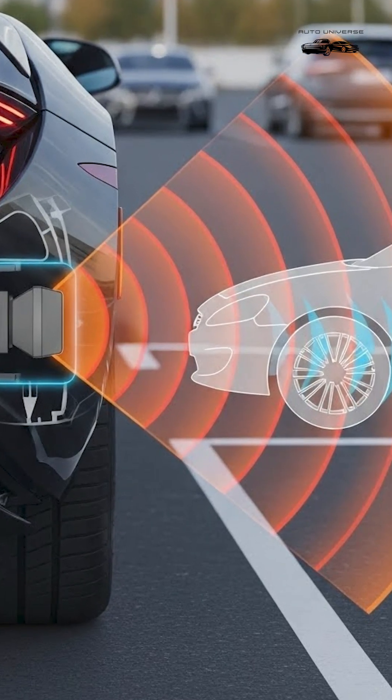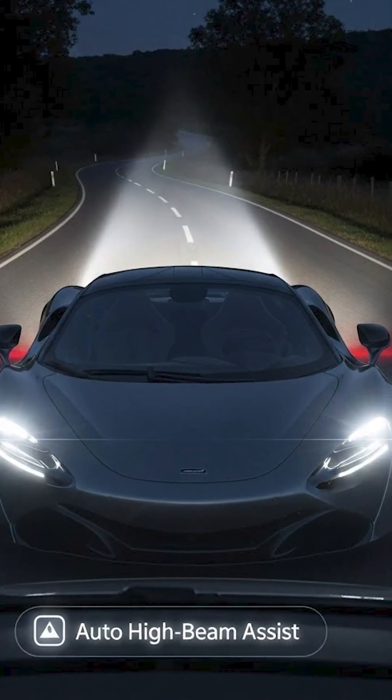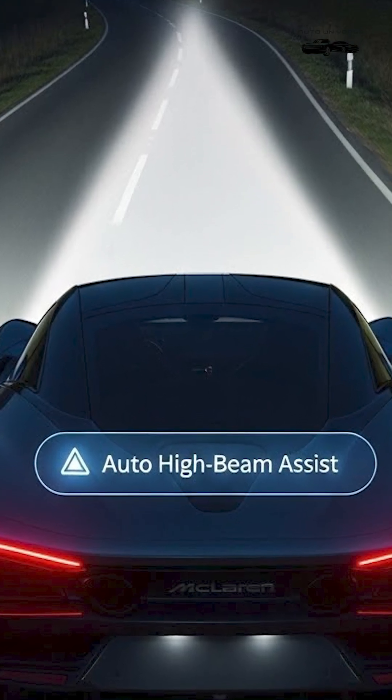5. Rear Cross Traffic Alert: Detects vehicles coming from the sides when reversing out of parking. 6. Auto High Beam Assist: Automatically switches between high and low beams for better night driving.